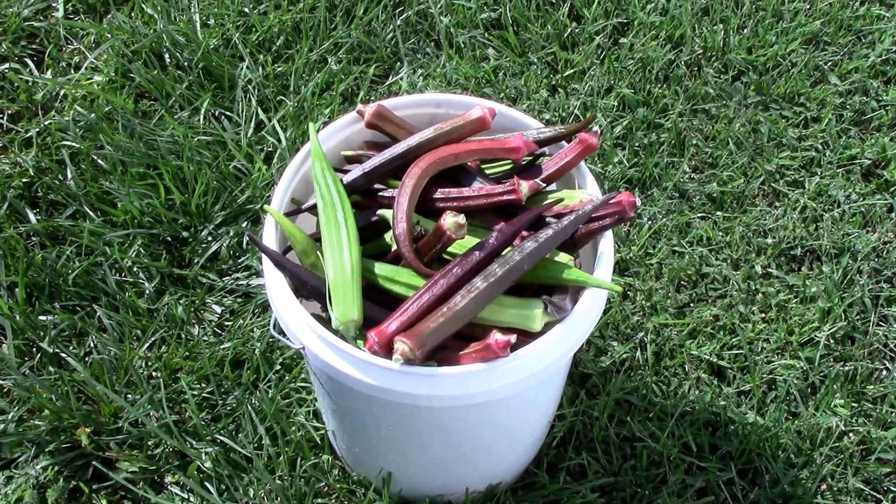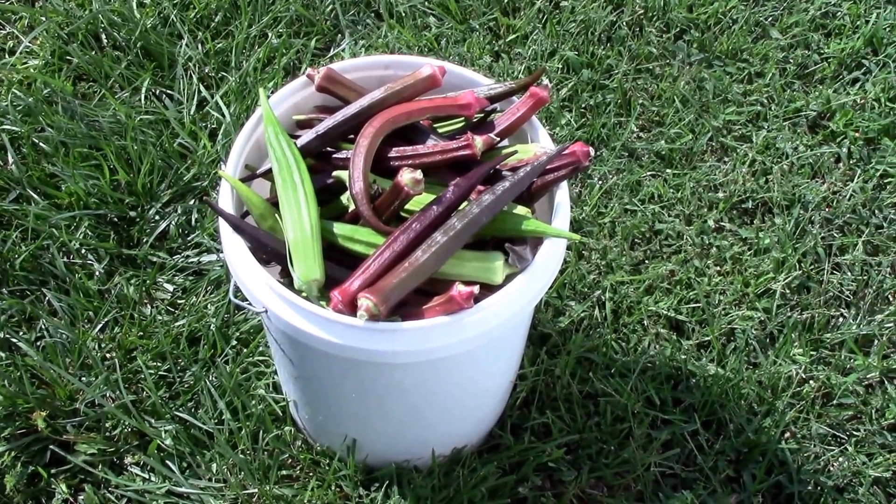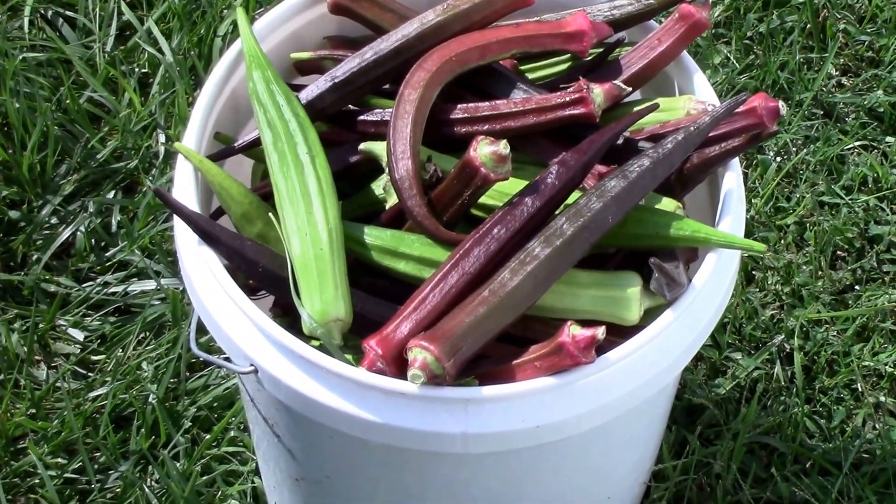Well, I hate to show my wastefulness, but this is what happens when you don't pick okra for about three or four days — you end up with a five-gallon bucket of waste.